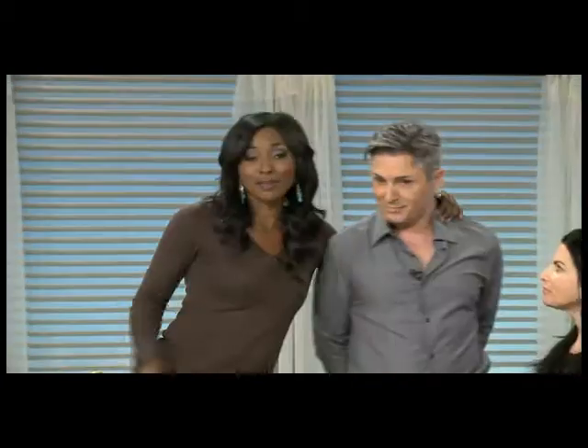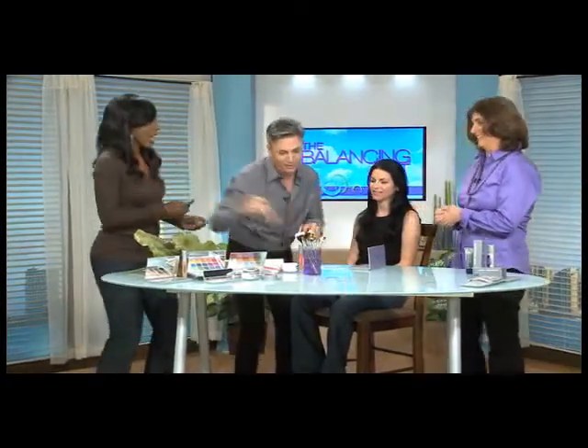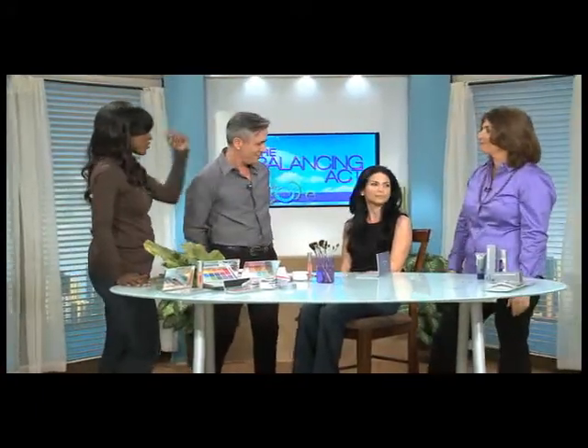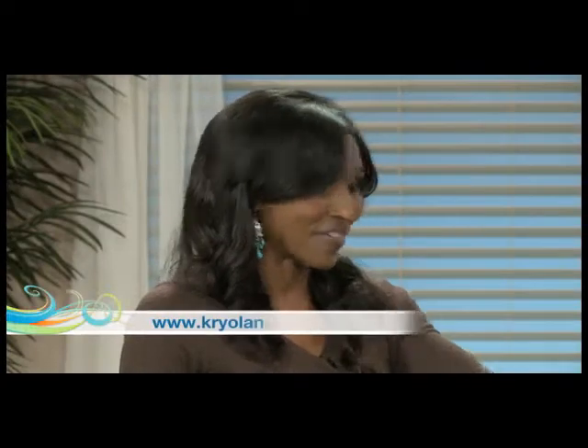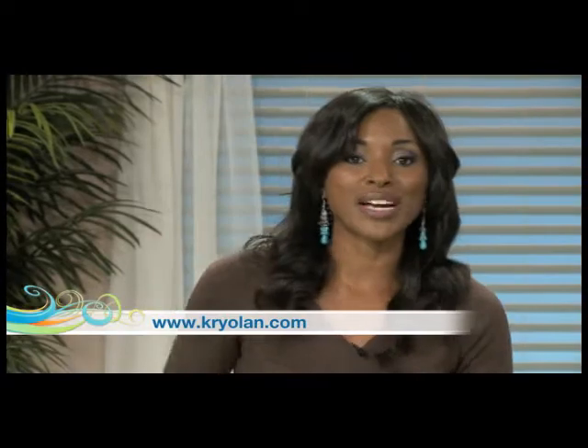Kevin is done — they call him Blenderella, and not for nothing. Take a look at this beautiful result! This product is going home with me — grab the gloss too. Anne, so great to meet you, and Kevin, as always, wonderful job. If you'd like to achieve this look yourself, visit Kryolan.com for Kryolan professional makeup products.